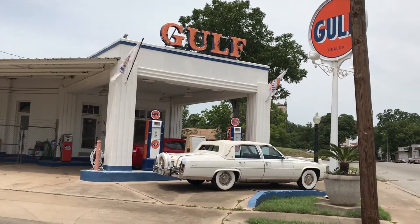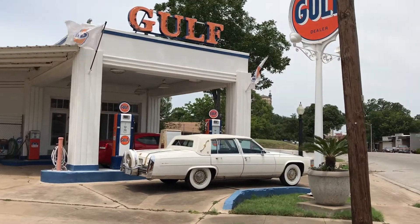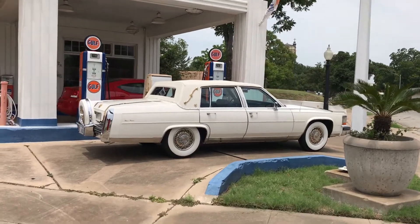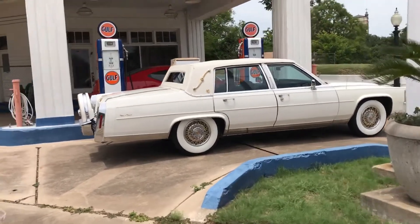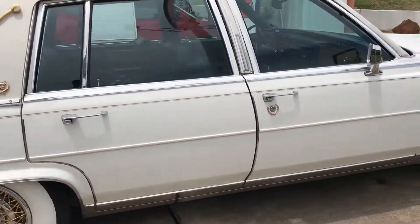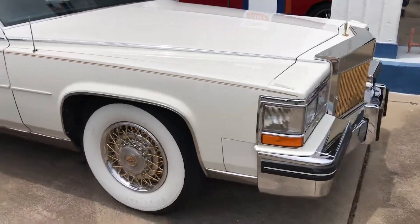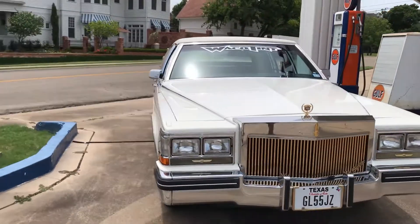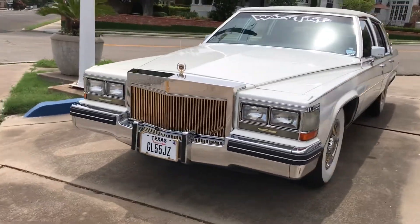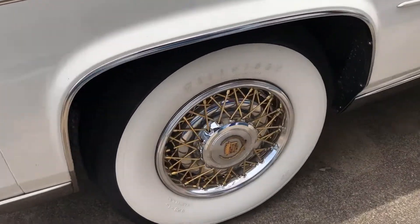What's up people. I'm trying to sell this Cadillac — it's a 1985 with only 58,000 original miles. Check it out, doing the walk around. Like I said, 58,000 original miles, original paint job. It's got the gold package all over, as you can see.